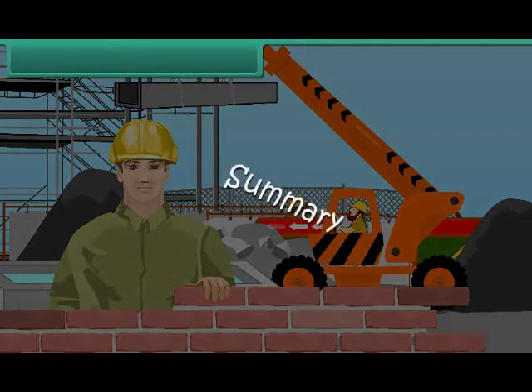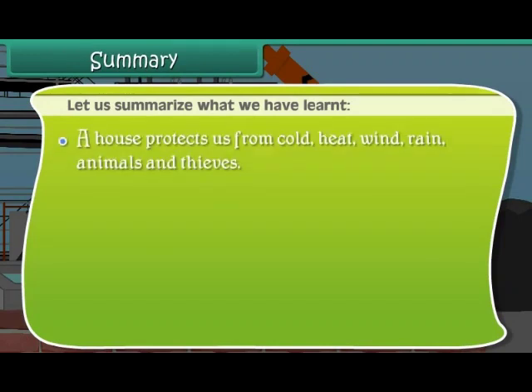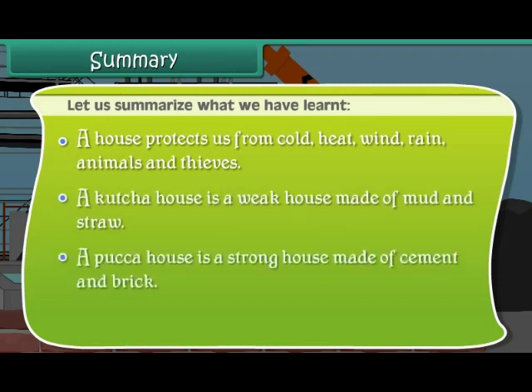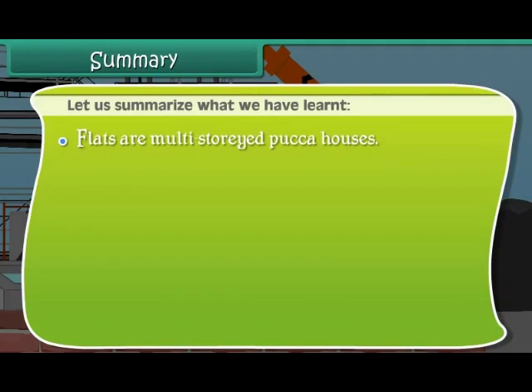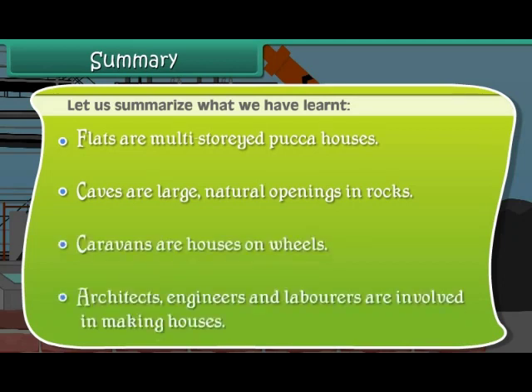Let us summarize what we have learned. A house protects us from cold, heat, wind, rain, animals, and thieves. A Kaccha house is a weak house made of mud and straw. A Pakka house is a strong house made of cement and brick. Bungalows are single-storied Pakka houses. Flats are multi-storied Pakka houses. Caves are large natural openings in rocks. Caravans are houses on wheels. Architects, engineers, and laborers are involved in making houses.